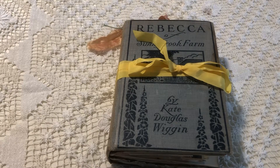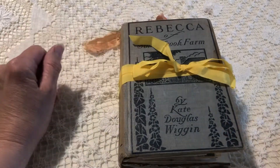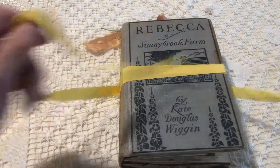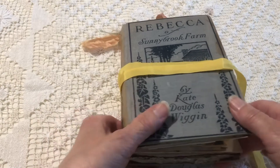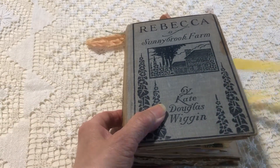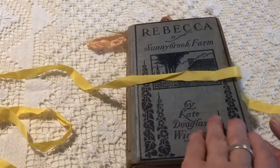This is custom piece number three for Carol and the book is Rebecca of Sunnybrook Farms. Usually when I do custom work I just send images of covers that I have available and then you pick what you want. I try to send between six and twelve different covers, and this is what she wanted. She gave me a list of things that she liked, with flowers and sewing material and stuff like that.